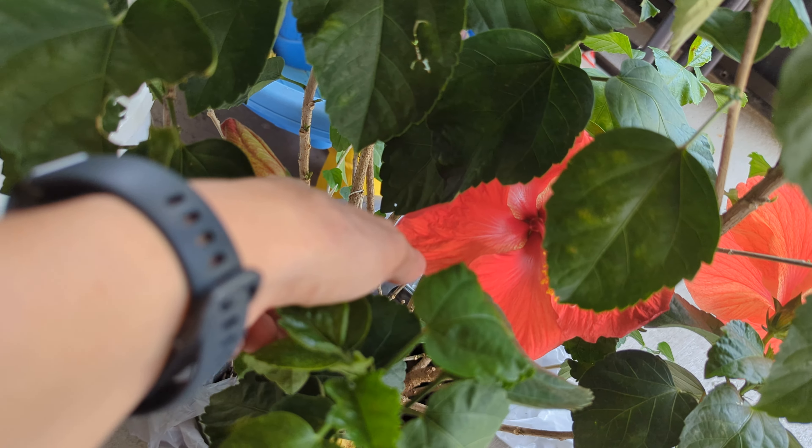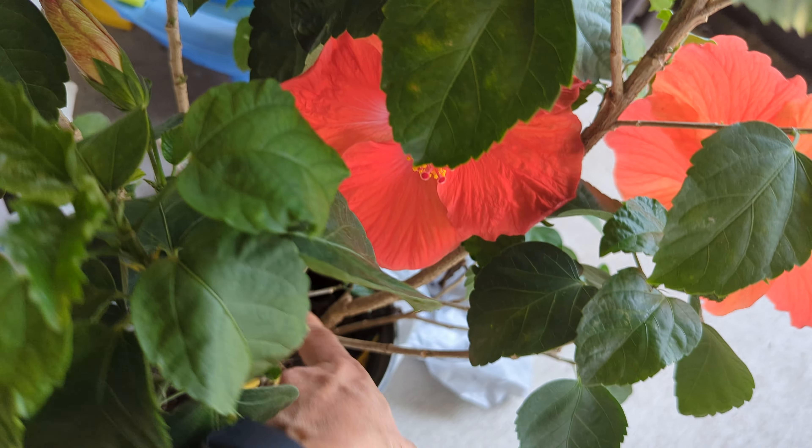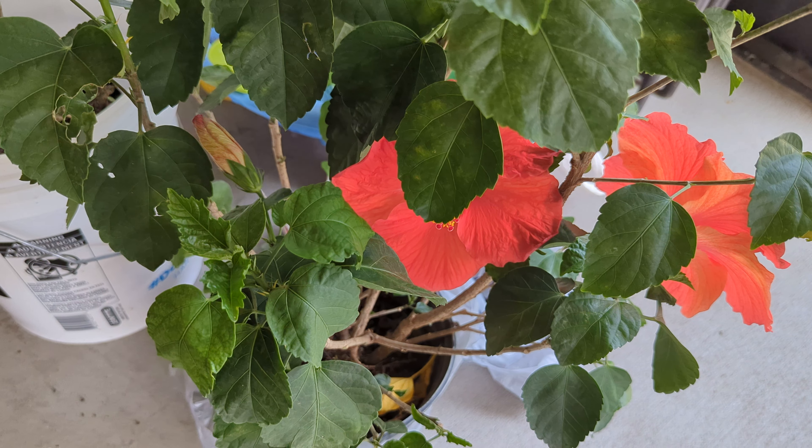Another flower is actually coming. We'll see — it's going to be the same. It's the same stem, so it's going to be the same color. That's it for today.